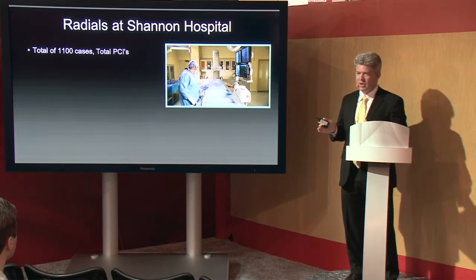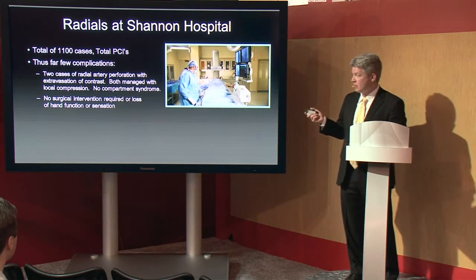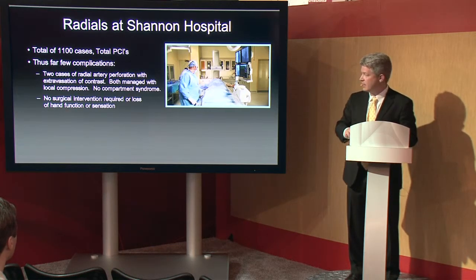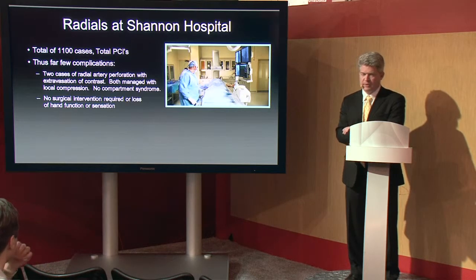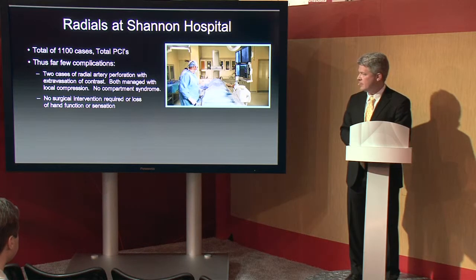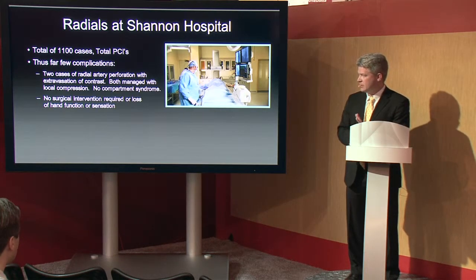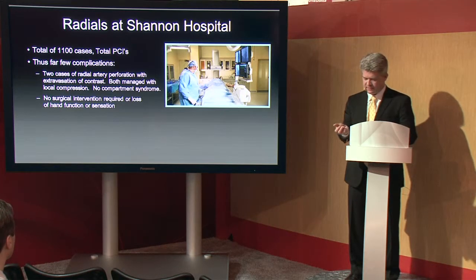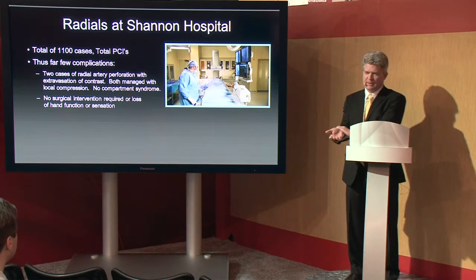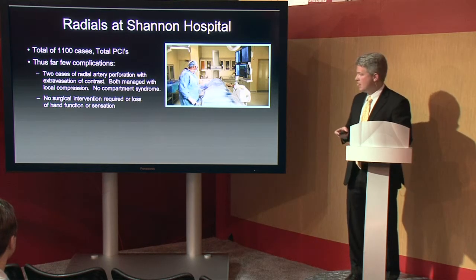Over the last two years, we've done a total of 1,100 radial heart caths at Shannon — about 65% of our volume. Thus far we've had very few complications. We've had two cases of radial artery perforation with extravasation of contrast confirmed on angiogram; both were managed with local compression. We did get a vascular surgery consult, but no further intervention was necessary. Neither patient developed a compartment syndrome or required surgical intervention. So far we've had no case requiring surgical intervention and no loss of hand function or sensation, no claudication. The most common complaint at follow-up — particularly in female patients — is pain in the forearm, likely from vasospasm during the case and perhaps some nerve compression from the compression band. That's all self-limited and responds well to typical anti-inflammatories.